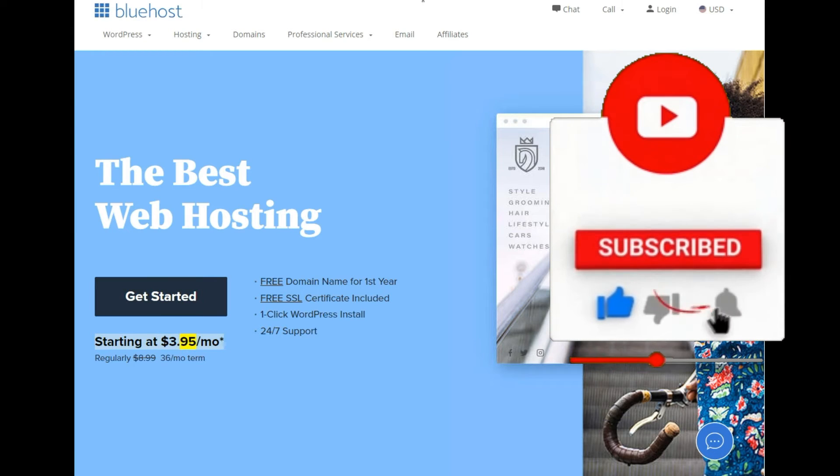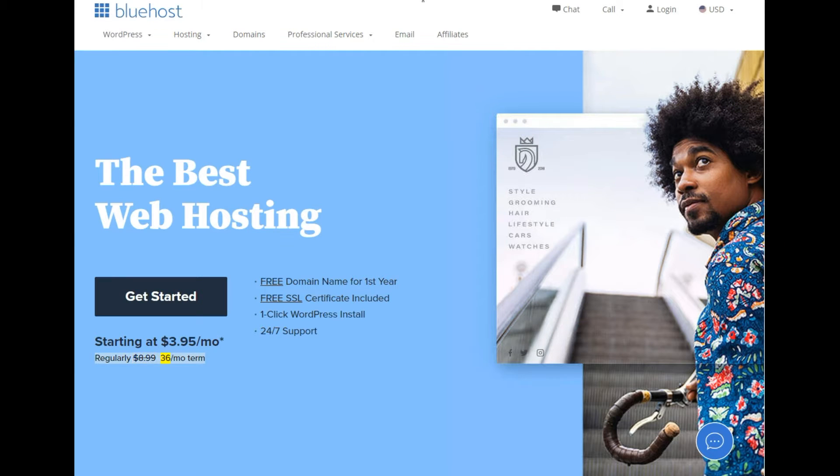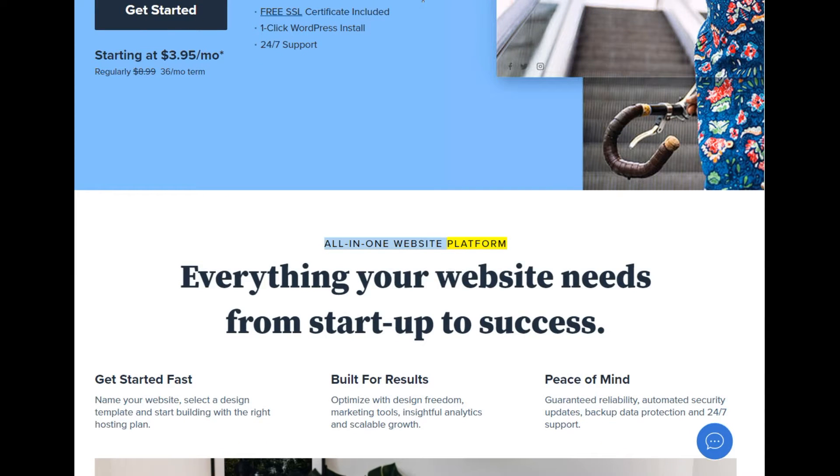Starting at $3.95/mo (regularly $8.99, 36-month term). All-in-one website platform — everything your website needs from startup to success. Get started fast.